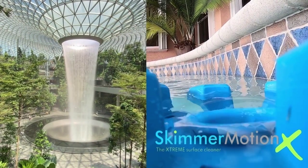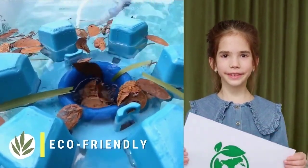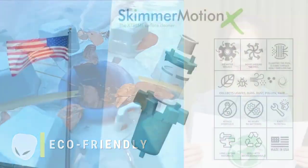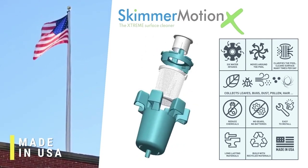A more powerful, more efficient, moving waterfall. This eco-friendly pool cleaner can handle much bigger leaves, more debris, and still with no moving parts to replace or electric power. It's made almost entirely from recycled materials. The packaging is too. And best of all, it's made right here in the US.